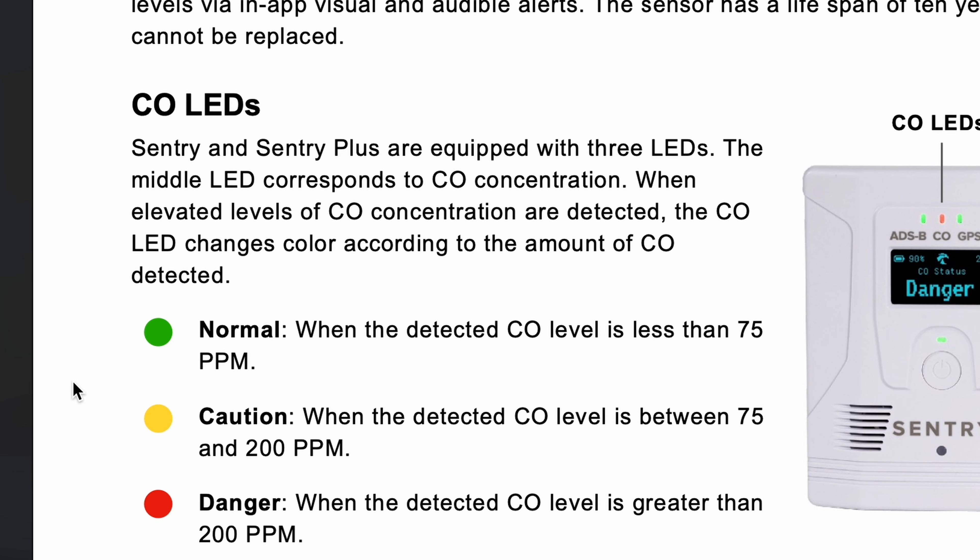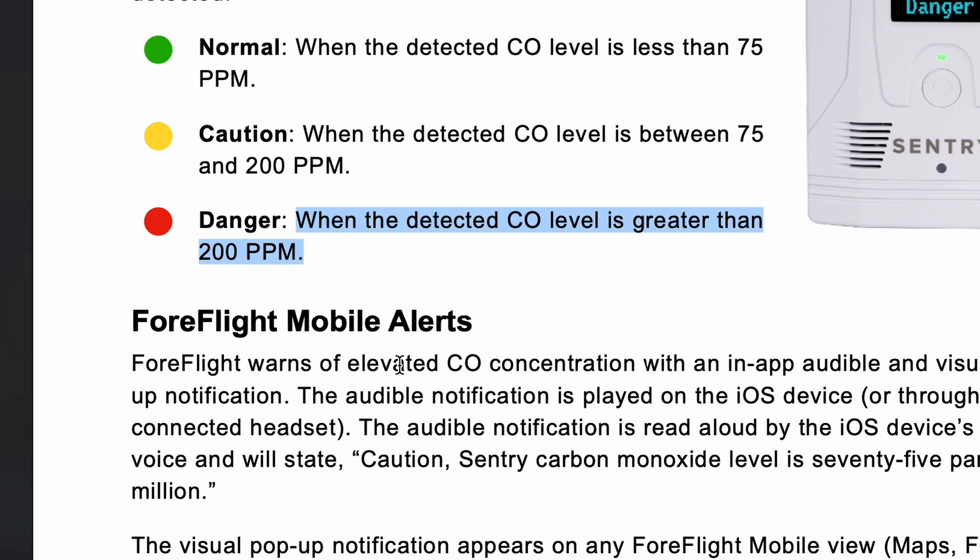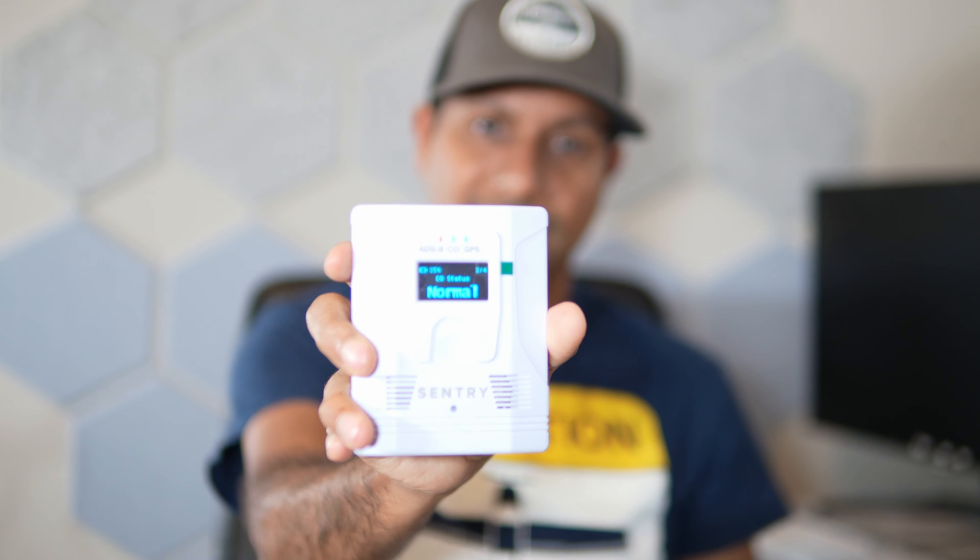Some of the specs: the sensor life is 10 years, which is pretty cool. It has 3 different alerting colors — green meaning everything is normal, which is less than 75 ppm; yellow meaning caution, which is 75 to 200 ppm; and red being over 200 ppm. The cost of this device is $799, and I believe it is only available on Sporty's.